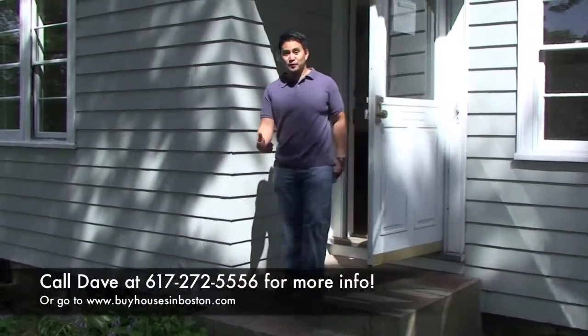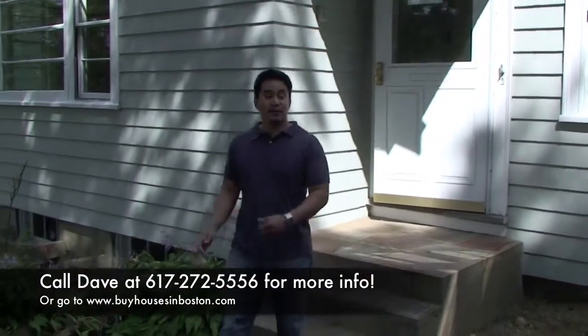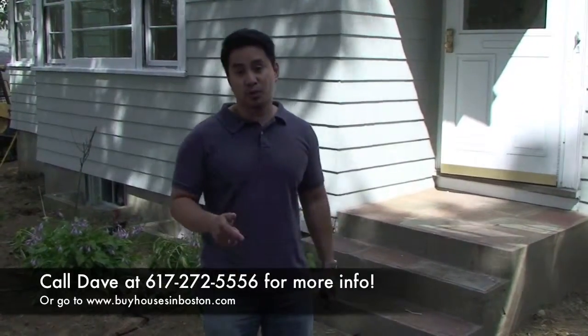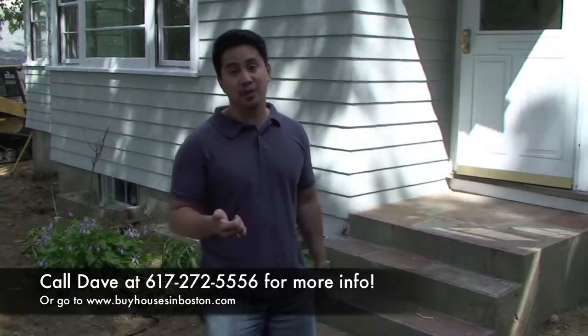Hi everyone, this is Dave again for Boston Real Estate Solutions. I'm here in Winchester, Massachusetts at our latest project. It's 141 Ridge Street, it's a three bedroom, two bath ranch.